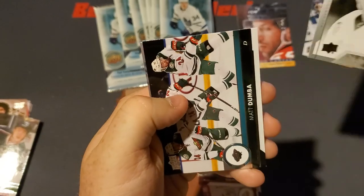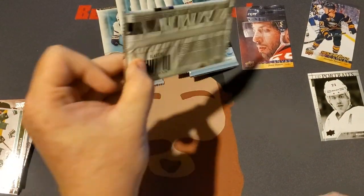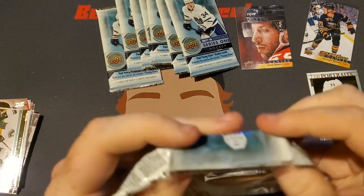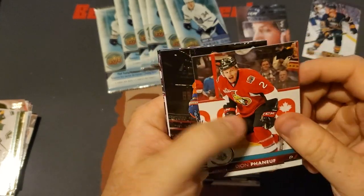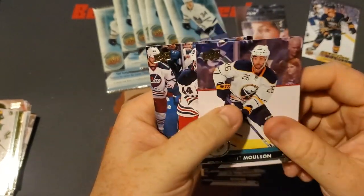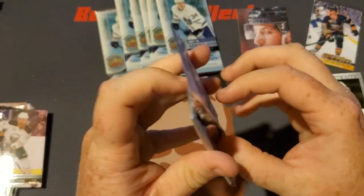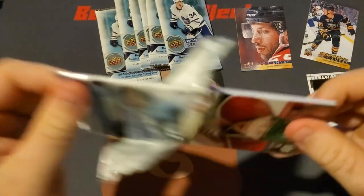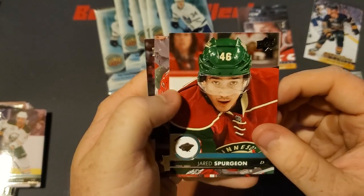There we go — we got a Evgeni Malkin Upper Deck Portraits, Matt Dumba, and a Kevin Bieksa. My local Walmart and a couple of the closer Walmarts had literally nothing for sports cards — barely anything even for Pokemon cards. So this Target was kind of my Hail Mary throw, and I got very lucky with what I got there. Hopefully I can keep going back to get some products. I was able to get a 2020 Score blaster box for football, and they had a lot of nice basketball and baseball stuff as well. We got a Jared Spurgeon and Andy Green.